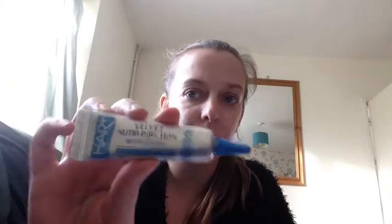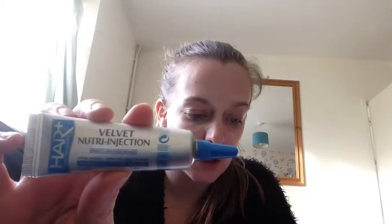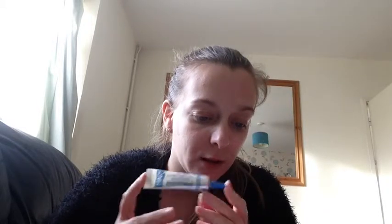The third item is this Hair Plus Velvet Nutri Injection, 12ml. It's a full size product and it's worth $5. For all those with damaged hair, this Velvet Nutri Injection is here to save the day. Simply add it throughout your hair, especially to the damaged ends, after towel drying, and experience the results of a hair clinic program. Squeeze out the treatment and massage it into your hair thoroughly. I'll definitely use that because I have dry horrible ends.